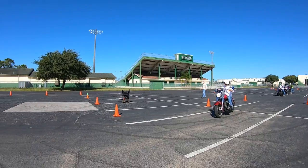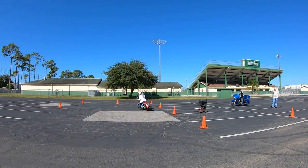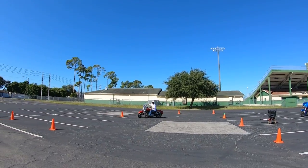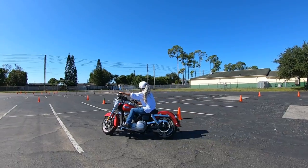Now let's see how this rider does. Donna gave them the instructions for this particular exercise, so if they make a mistake, I'll blame my wife for not giving them the proper instructions.